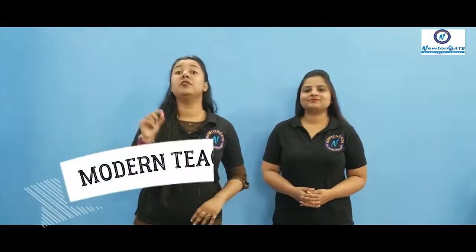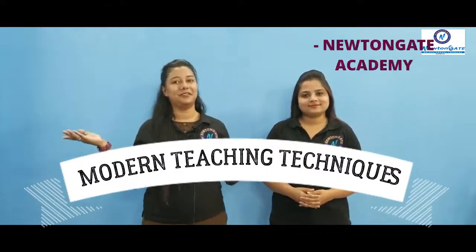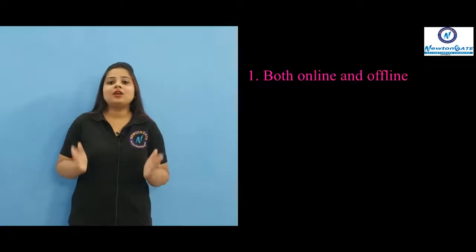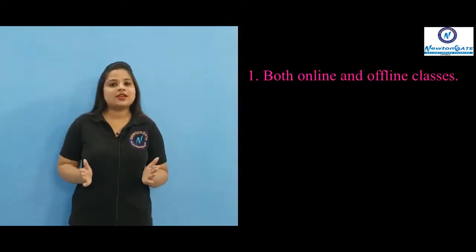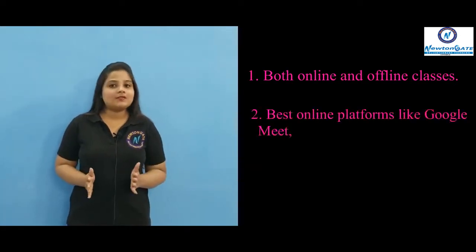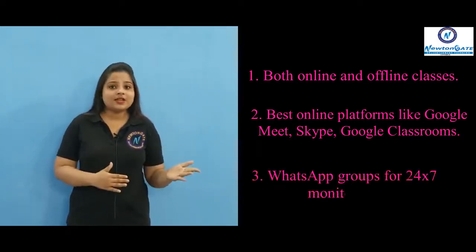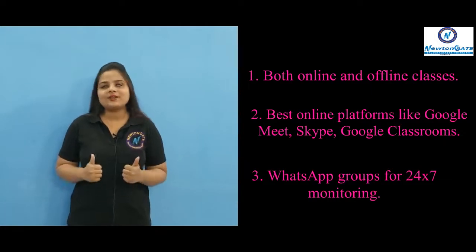Let's take a deep dive into our modern teaching techniques that Newton Gate is aiming for. Here comes the question: why should you join Newton Gate Academy? Because we provide modern teaching techniques, which makes us quite different from other institutes. We provide online classes and offline classes for more interactive sessions. We use the best online platforms like Google Meet, Skype, Google Classrooms, etc. And WhatsApp groups are created class-wise for 24x7 detailed monitoring and resolution.